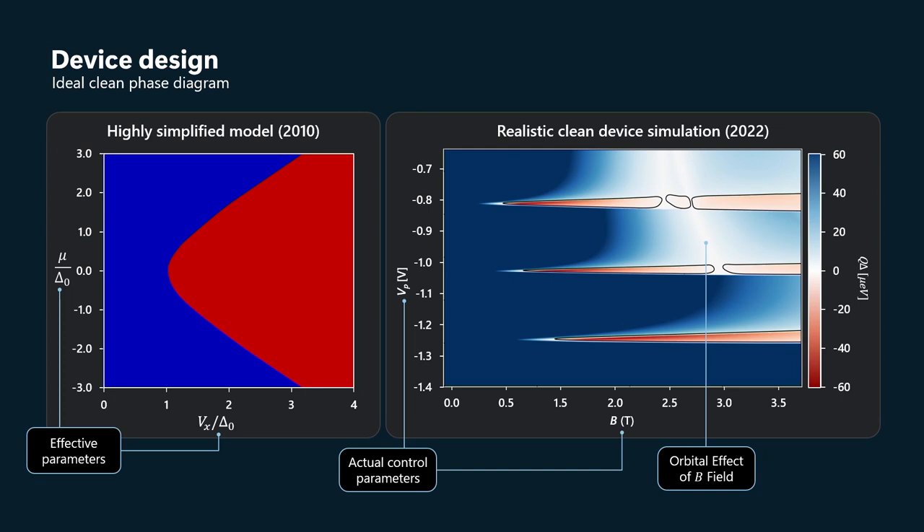Again, blue means trivial phase, red means topological phase. There's an additional feature here: darker blue means larger bulk gap in the trivial phase. Darker red means larger bulk gap in the topological phase — or larger topological gap for shorthand. Pale colors and white signify very small bulk gap or even gapless systems.